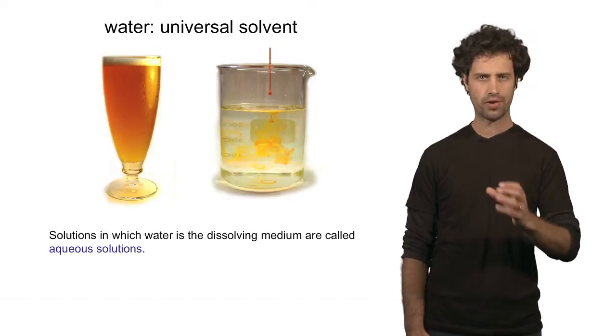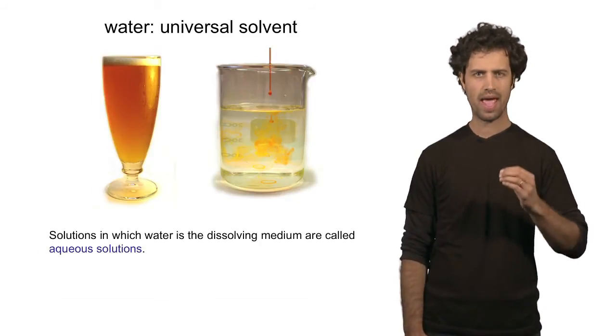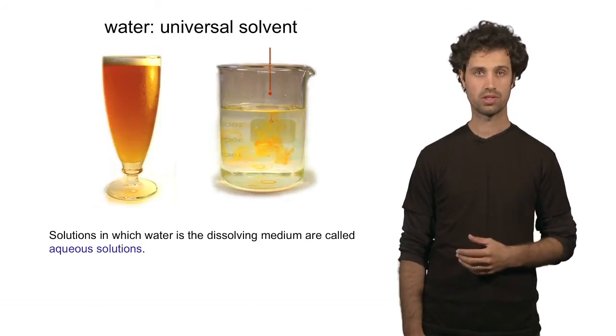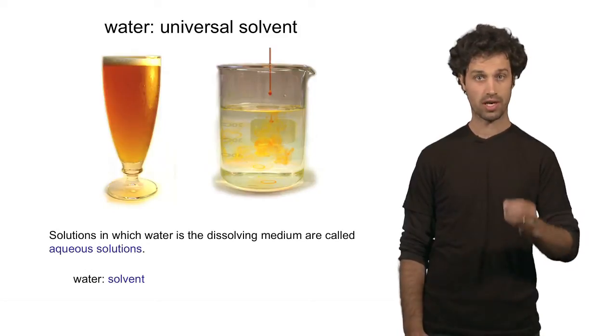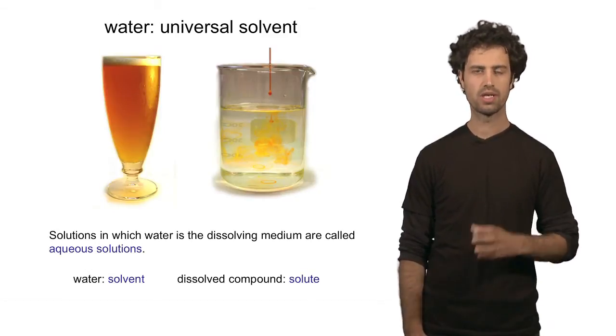Solutions that have water as the medium are called aqueous solutions. In these solutions, the medium water is called the solvent, and the molecules that are dissolved in the water are called solutes.